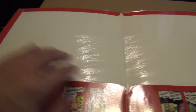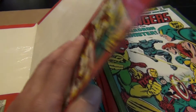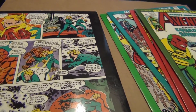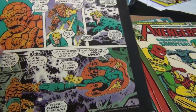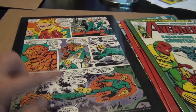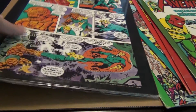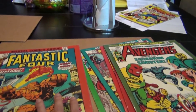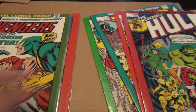I wonder why they even put the shrink wrap on these, because I remember buying folders for school in the early 80s and they didn't come with a special wrap like that. Maybe they came specially wrapped for these specific Marvel folders. So there you go — cool items of the Bronze Age.